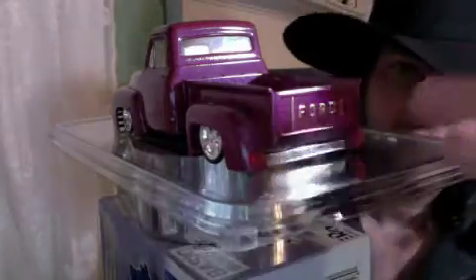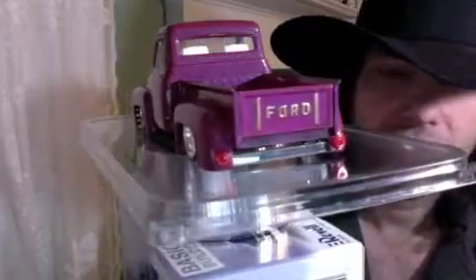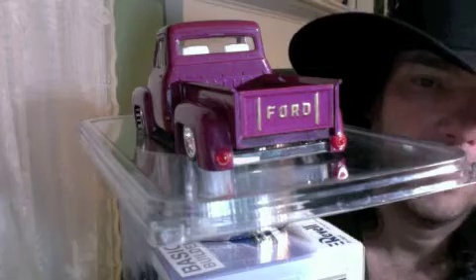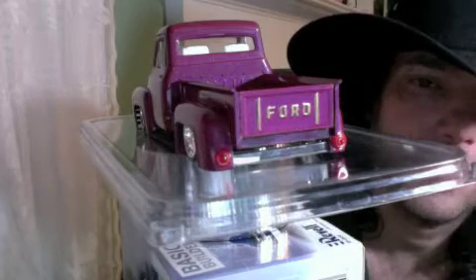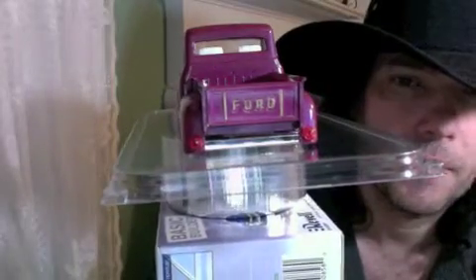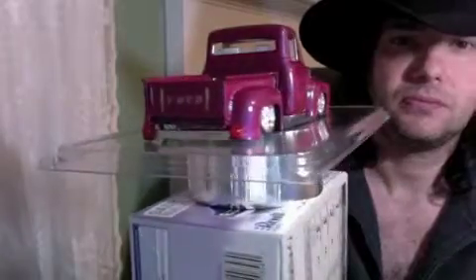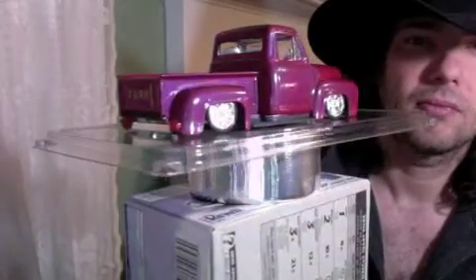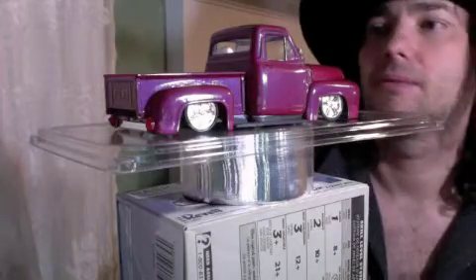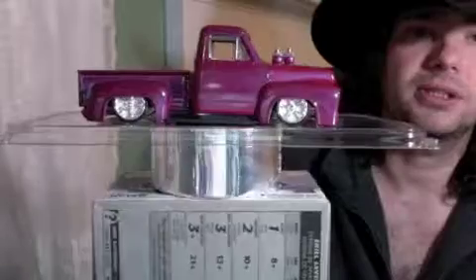We've got gold-plated lines on the Ford. The back bumper was actually the front bumper from the kit, flipped upside down and mounted inside the fenders to create a custom rear bumper look. Absolutely stunning paint job on this one.